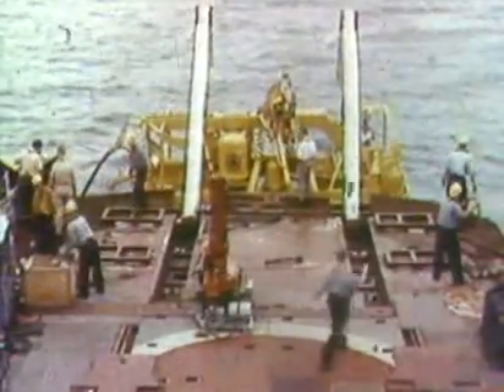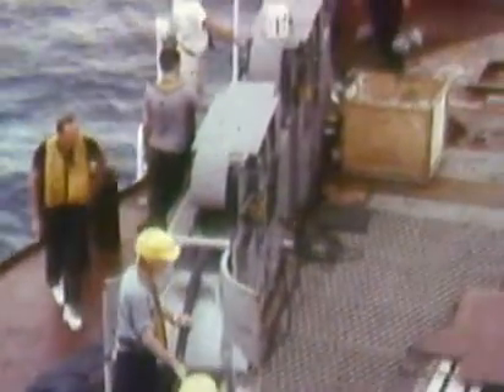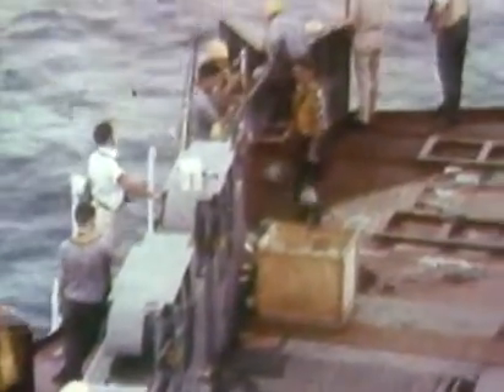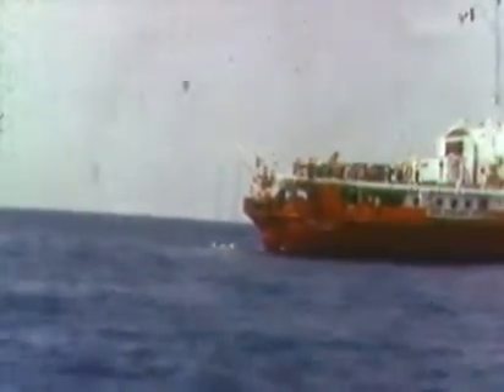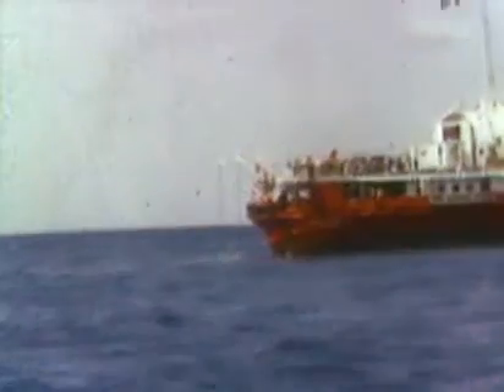Slowly, carefully, the heavy plow is lowered into the sea. A thick electric cable links the ship's control room to the sea plow. After the plow is in position, the ship will tow the 14-ton monster across the ocean floor by means of a high-strength steel cable.